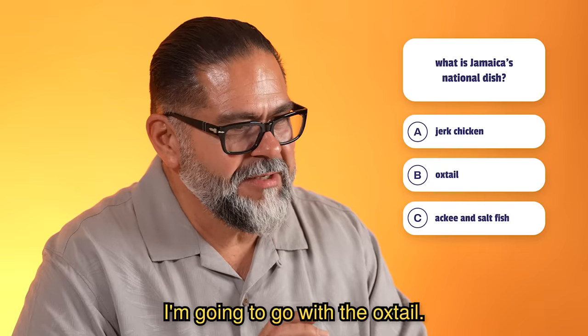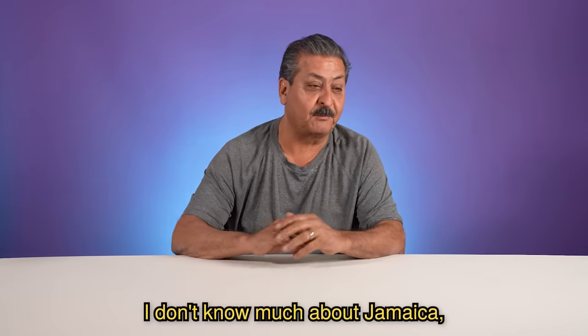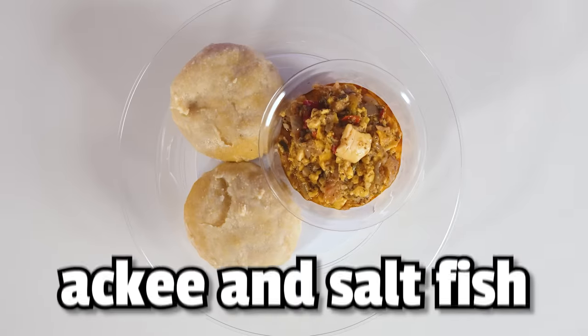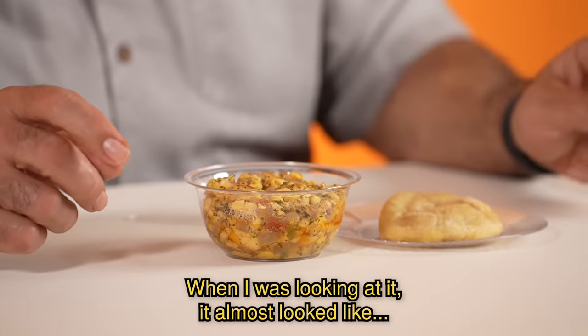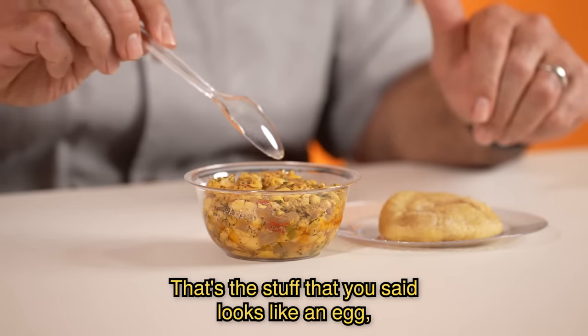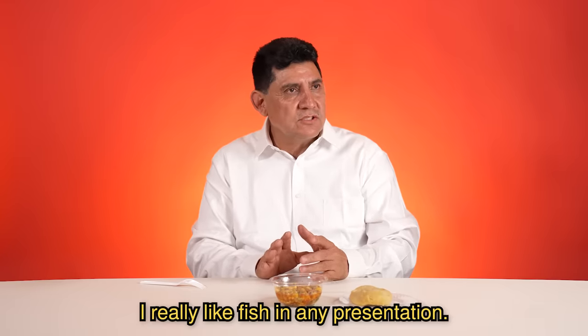What is Jamaica's national dish? I'm going to go with the oxtail. Pollo. No te conozco nada de Jamaica, pero pollo en la isla, no creo. Pescado. Ackee and salt fish with boiled dumpling. When I was looking at it, it almost looked like this stuff right here looked like corn to me, but that is not corn. That's the stuff that looks like an egg, but it's the ackee.